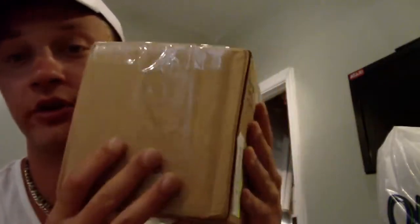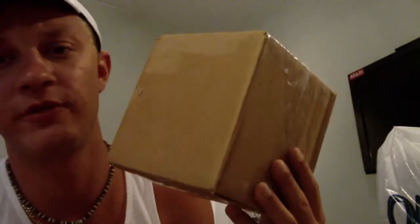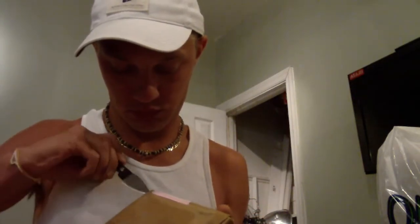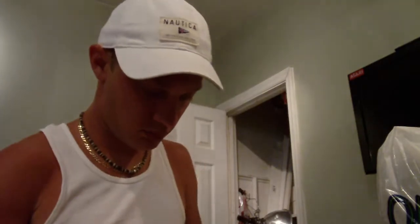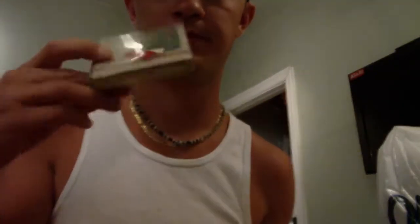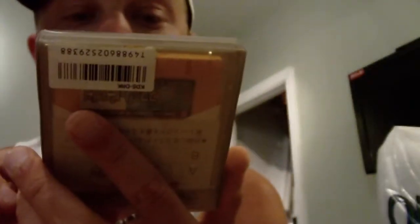I came home to a package. I wanted to open this with you. This is a package from my boy Boss Bosley — he sent it to me for free because he's the man. What it is is a Famicom Disk System game. It's ping pong, I think, or tennis — something like that.